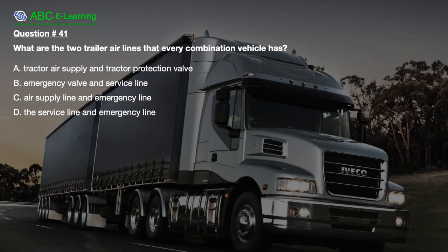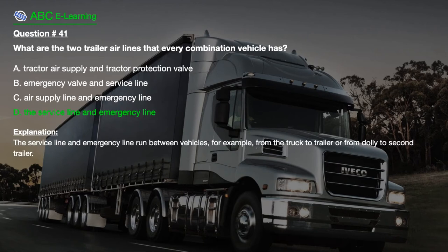Question number 41: What are the two trailer airlines that every combination vehicle has? A. Tractor air supply and tractor protection valve. B. Emergency valve and service line. C. Air supply line and emergency line. D. The service line and emergency line. The correct answer is D: The service line and emergency line. Explanation: The service line and emergency line run between vehicles — for example, from the truck to trailer or from dolly to second trailer.